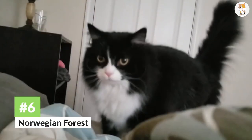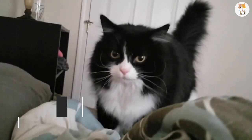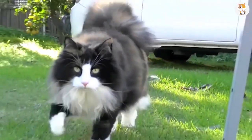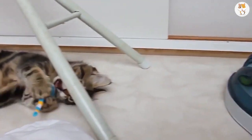Number 6. Norwegian Forest Cat. That's not just a giant ball of fur you're looking at — that's the Norwegian Forest Cat. As the name implies, these cats are originally from Norway. And while they have the word forest in their name, they prefer not to live in the woods.